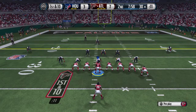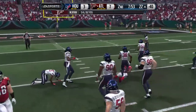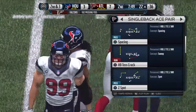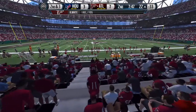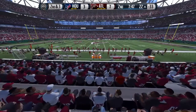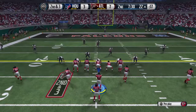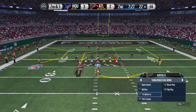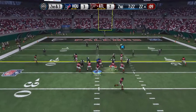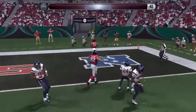It's a two tight end formation. The Falcons will take the snap from the 30. Roddy White makes the reception. Second down after that pass play. Ryan connects — touchdown, Atlanta.